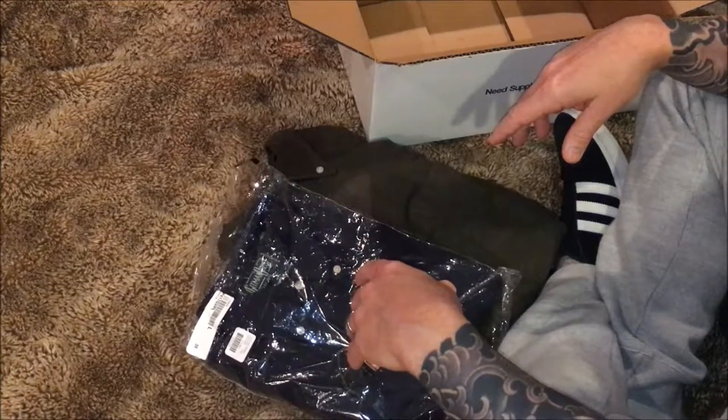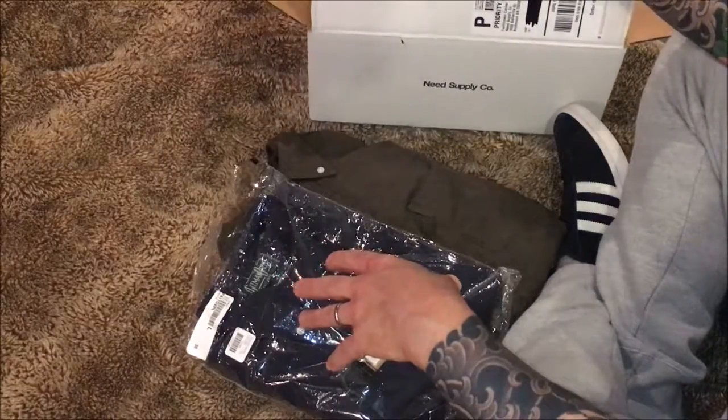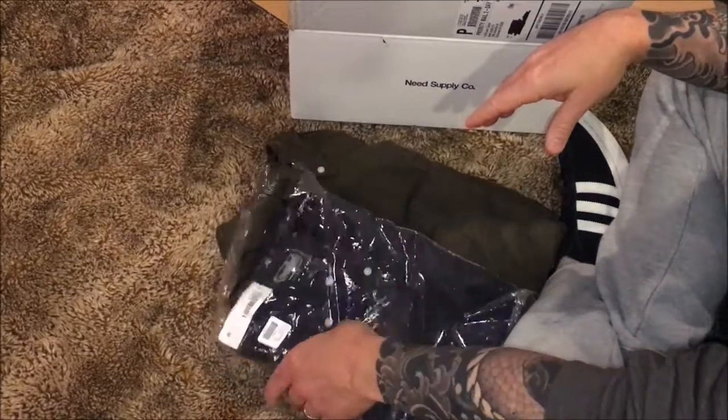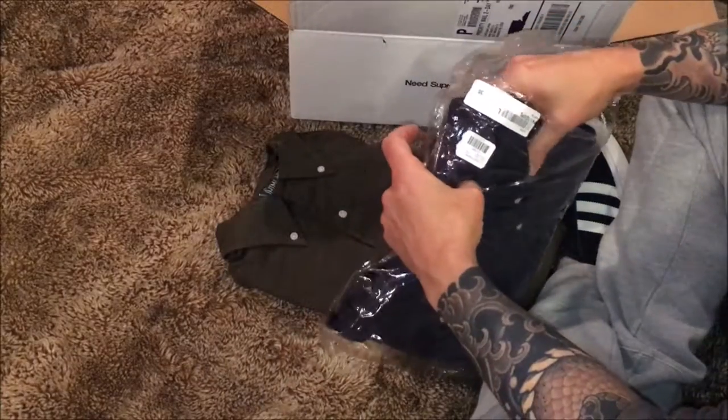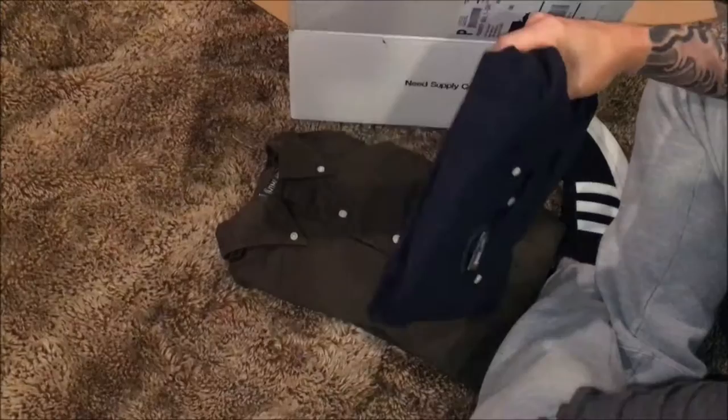Hey everybody, please excuse my voice today. I have a raging head cold, but I wanted to share with you a purchase I just received in the mail. I've been wanting to make a video on these shirts for a long time, but I just didn't have any new ones and didn't want to iron the ones I have. So I'm going to share these with you.